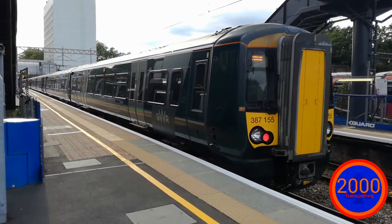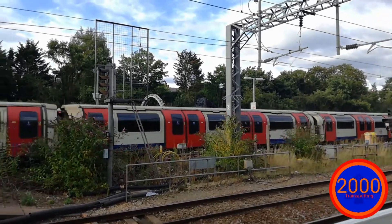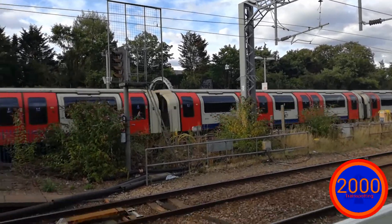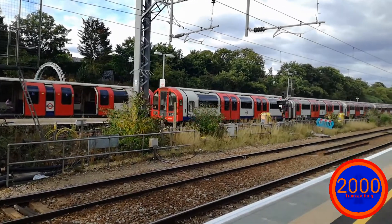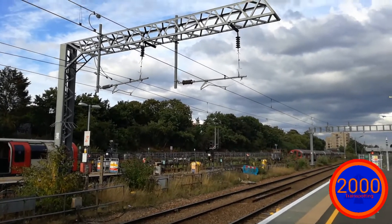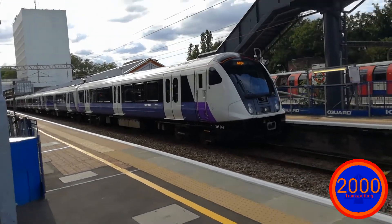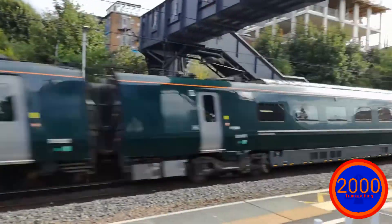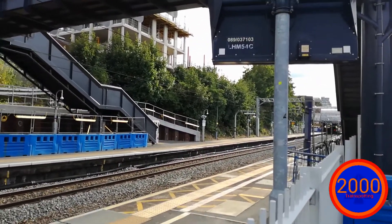It looks like this train is about to depart. Two trains are ready to depart — the Central line bound for either Epping or Hainault by Newbury Park. We have the service to Didcot Parkway departing. And we have another adventure here — 345 063. Giving it the beans through this station is another IET. Still cannot get the numbers.